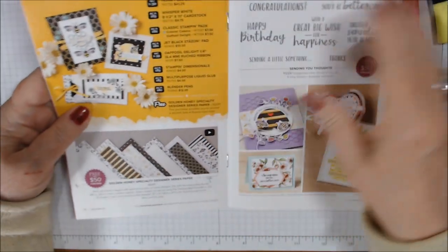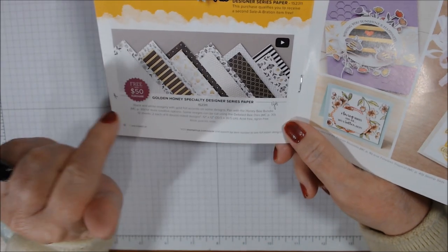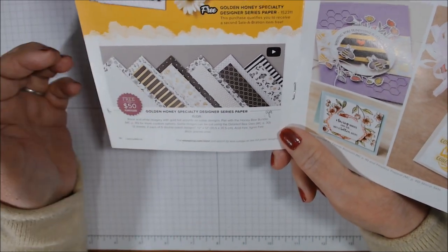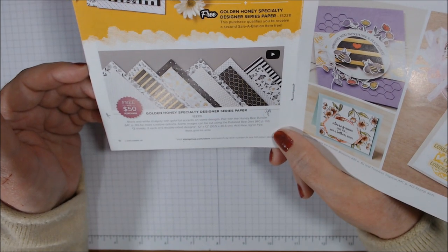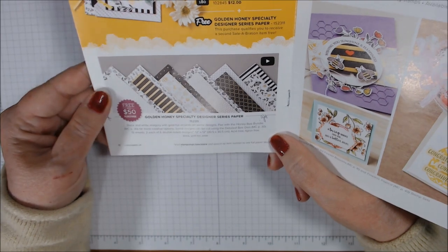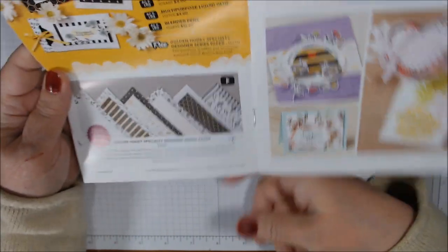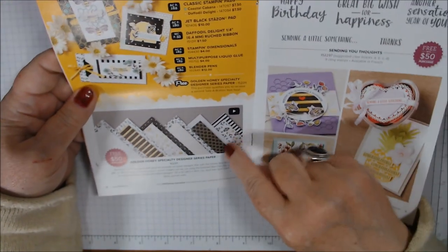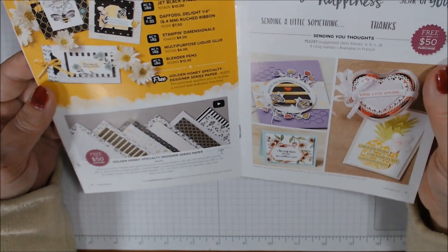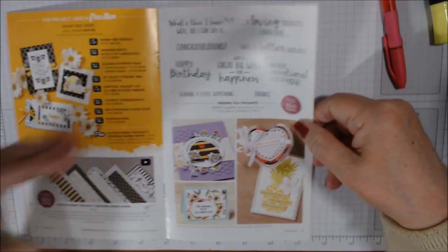To go with the Honeybee set there's the Golden Honey Specialty Designer Series Paper — twelve-by-twelve, two sheets each of six double-sided designs. The reverse is black and white, mostly black, white, and gold foil on the fronts. I just love it. Sending You Thoughts is a really nice sentiment stamp set — 'what's this I hear, well all I can say is congratulations or happy birthday,' 'if loving thoughts could heal you'd be better already,' 'another sensational year of you.'